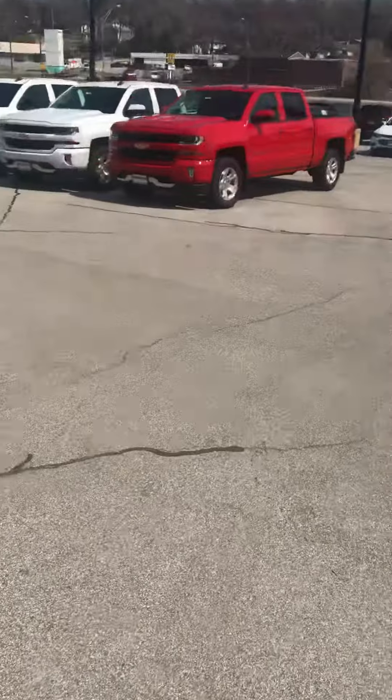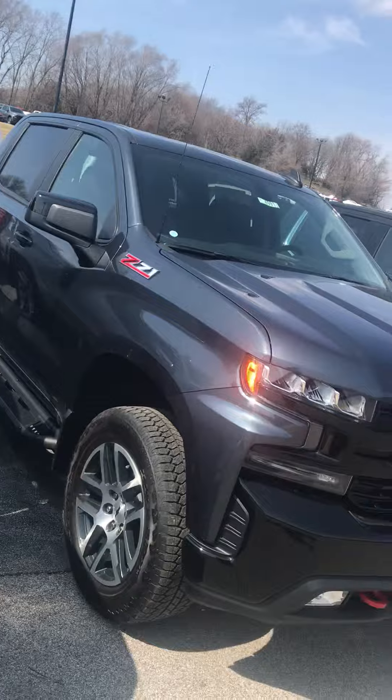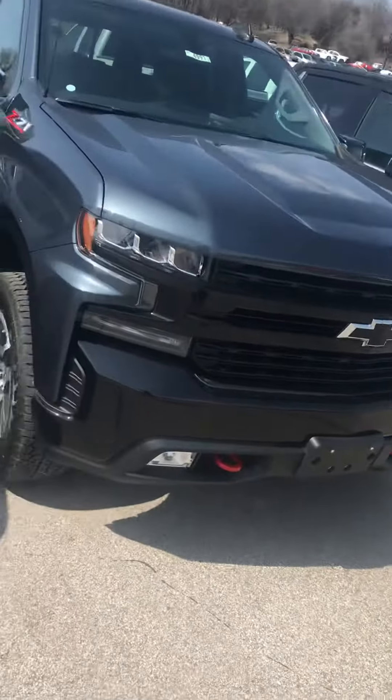So this one is hard loaded, 0% financing available through the end of the month. Please call me, Todd Beardmore, at 402-312-5738. Thanks and have a great day.